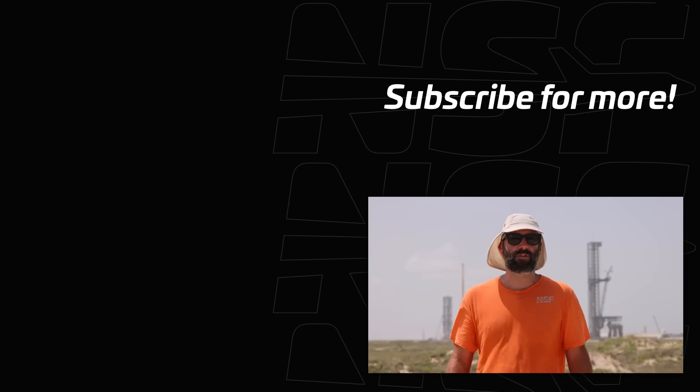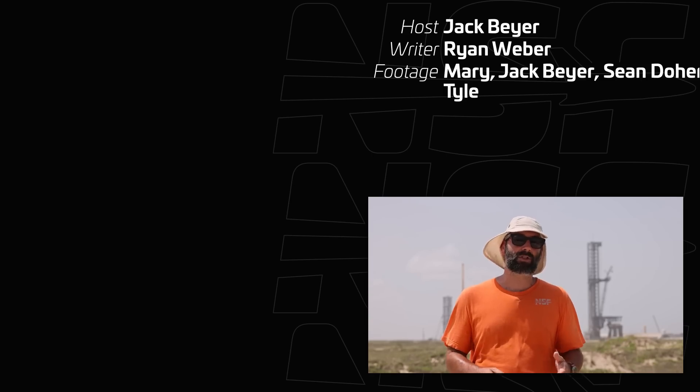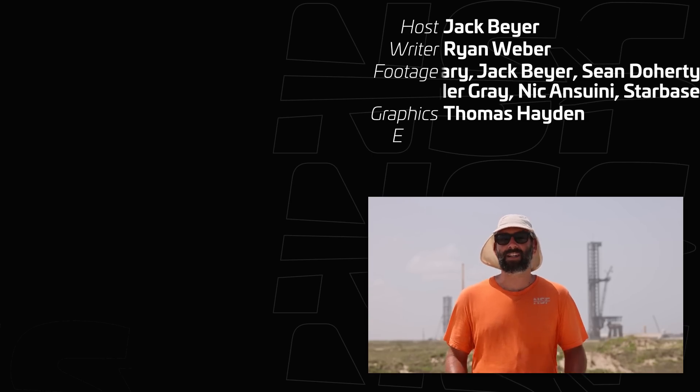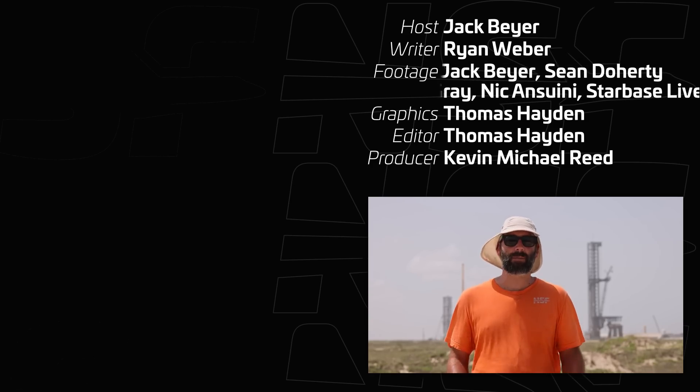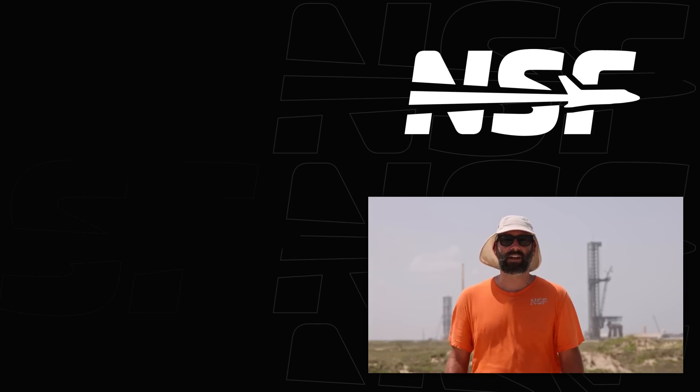Well, there you have it — that about does it for Starbase. Hopefully this video helped you wrap your head around where everything is. Of course, SpaceX seems to change things on a weekly if not daily basis here, so we'll have to make an updated version of this video in the future at some point. But until then, we'll see you next time.